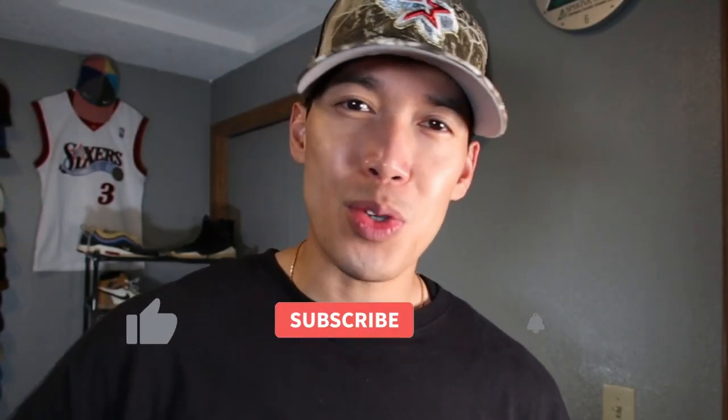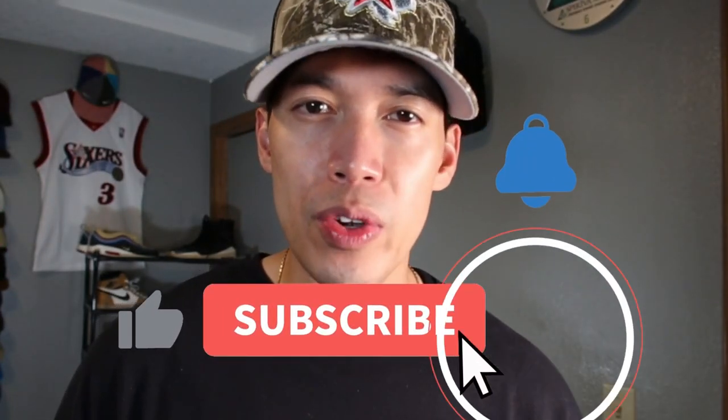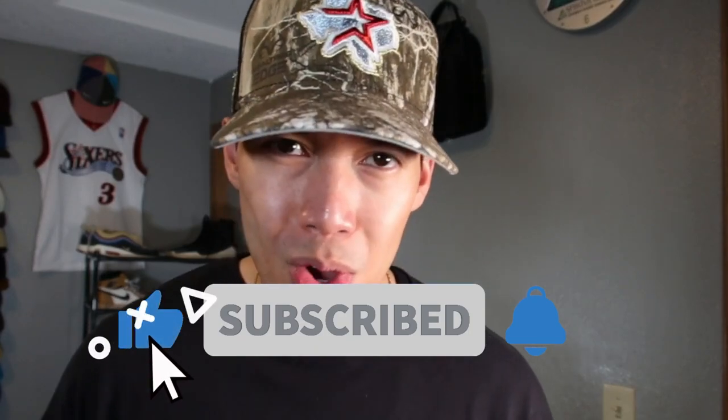Thank you so much from the bottom of my heart for supporting me and watching all the way to the end. I'll be back again — this is about the fourth or fifth video in a row since making my return from hiatus, and I'm here to stay. Don't forget to comment your favorite hat you saw, and like and subscribe. I'm Ronnie Fitted — have a good one, peace.